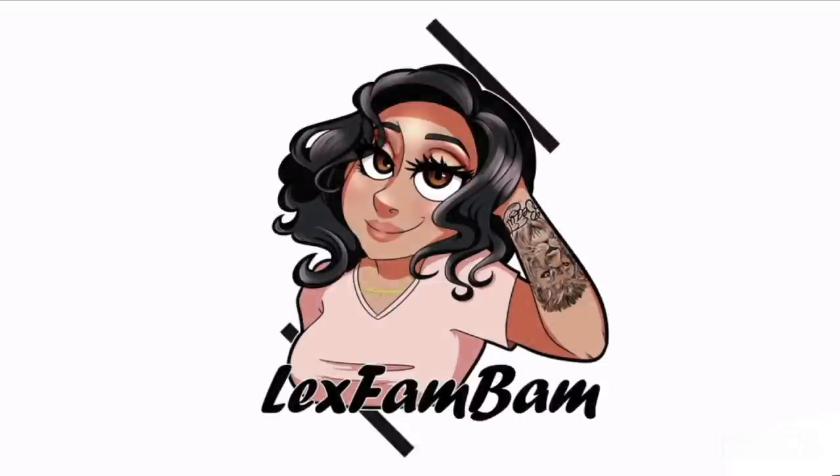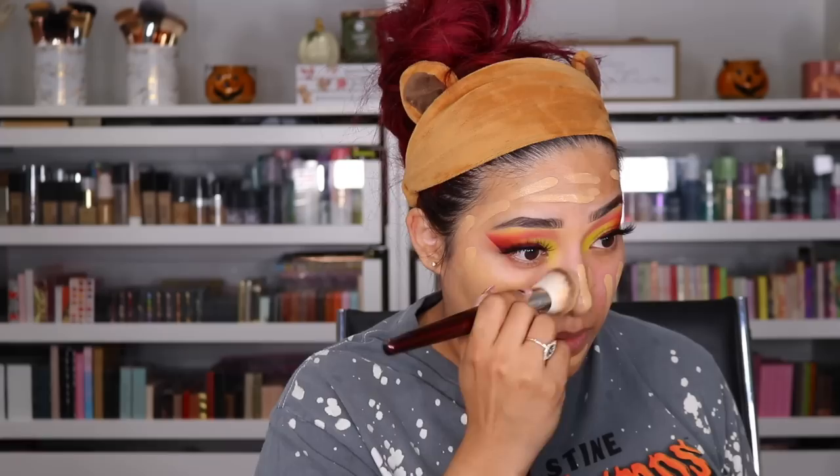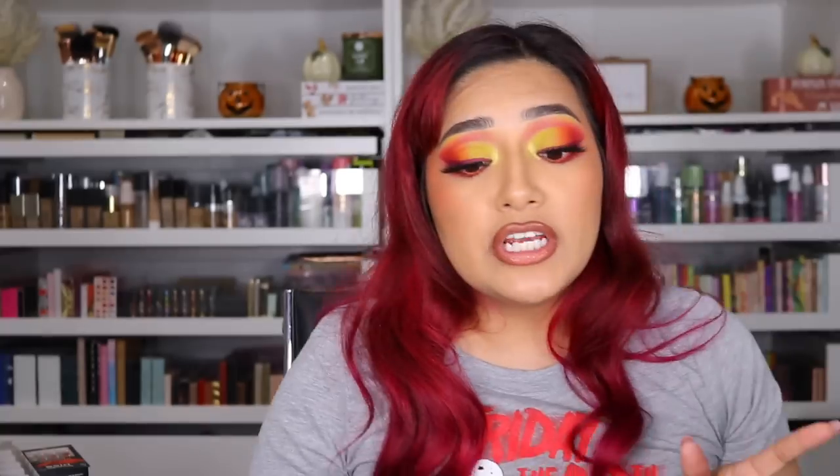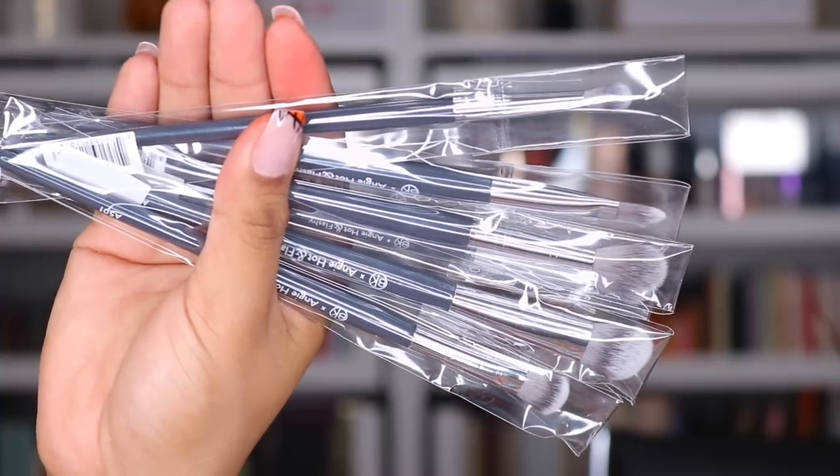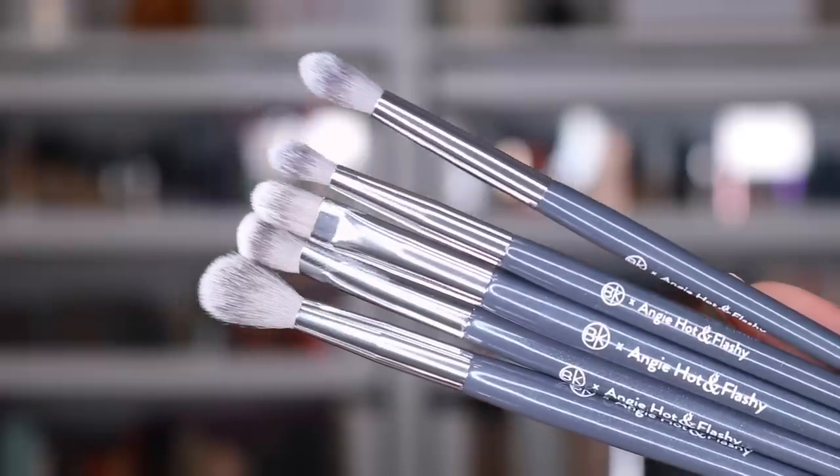So first package is from BK Beauty. They sent me some very pretty brushes. I've been obsessed with this brush right here from BK Beauty — this is a one-on-one brush. You guys see me use it a lot in my story times. I am absolutely obsessed and it is so freaking soft, like butter. They sent me all these brushes — this is the BK and Angie Hot Flashy brush set seven piece. Thank you so much to BK Beauty.